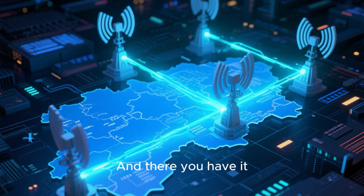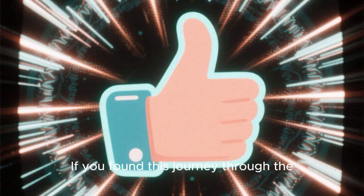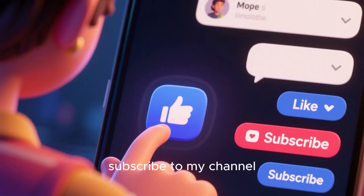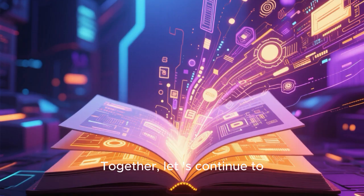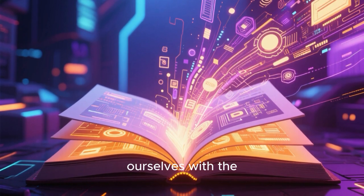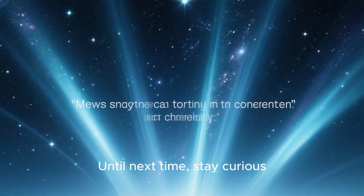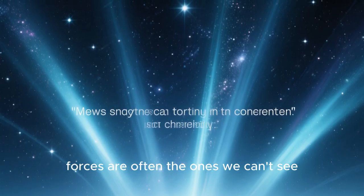And there you have it — a comprehensive look into the fascinating world of microwave transmission. If you found this journey through the invisible beams that connect our world insightful, don't forget to show your support. Hit that like button, subscribe to my channel, and join the conversation in the comments below. Together, let us continue to unravel the mysteries of the digital world and empower ourselves with the knowledge to navigate it with ease. Thanks for joining me on this enlightening exploration. Until next time, stay curious, stay connected, and remember — the most powerful forces are often the ones we can't see.